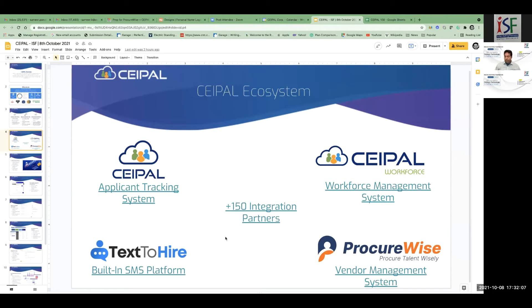Procurewise is basically for large enterprise staffing firms. If you have 30, 40, or 50 suppliers, you can manage all your suppliers, their candidates, invoices, and payments through the Procurewise platform. We have implemented Procurewise to some of the largest system integrators in the world. This is the portfolio — you find the candidates, manage your consultant workforce, engage them, manage your suppliers, and build this whole ecosystem. CPAL also has almost 150 integrations, including WhatsApp messaging and plenty of job boards.